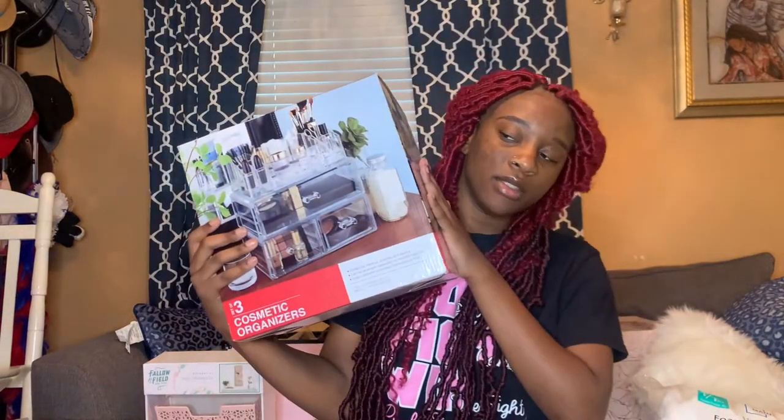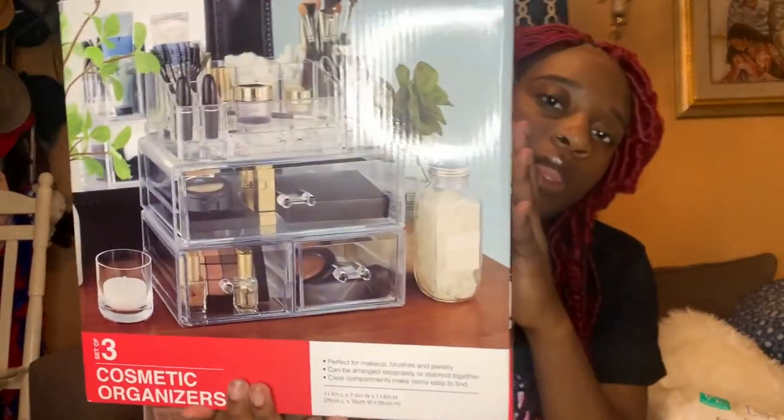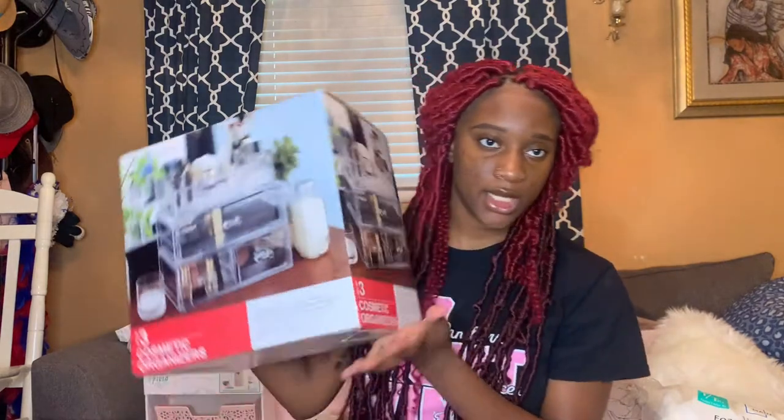Of course I got the essentials — a mini fridge I got from Target for like 140 dollars, and a microwave from Walmart for like 49.99. I also got this organizer with the thing on top; my mom found this at Ross for 26.99. I'm probably gonna use this one because it's bigger.